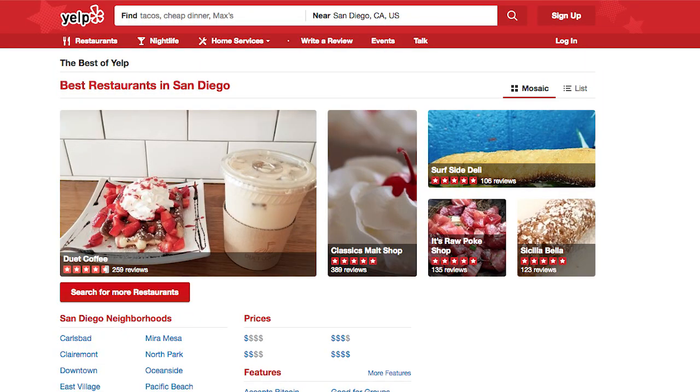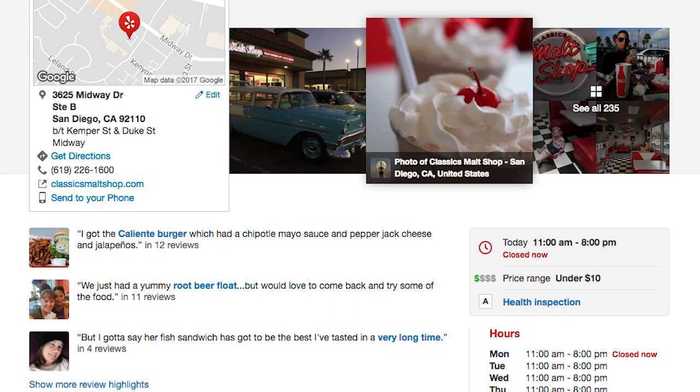Instead, you could tell people, hey, go check us out on Yelp. You're not telling them to leave five stars or one star, and you're not telling them to go write a five-paragraph review. By just saying go check us out on Yelp, if they want to, they will. If they don't, they won't.